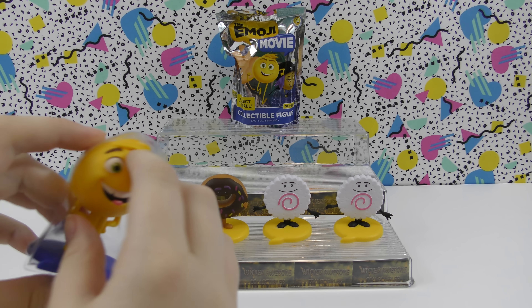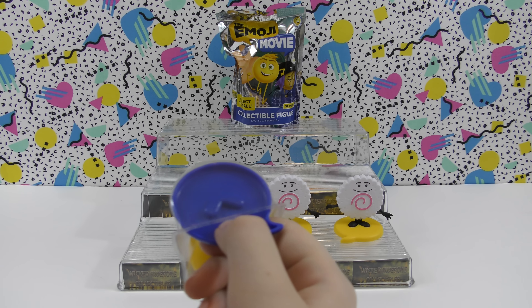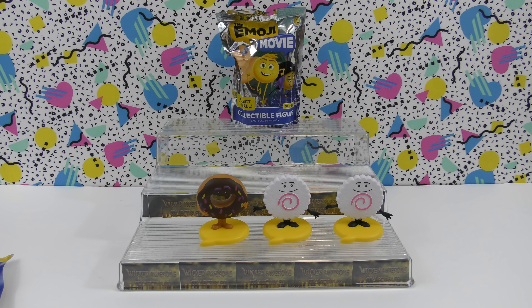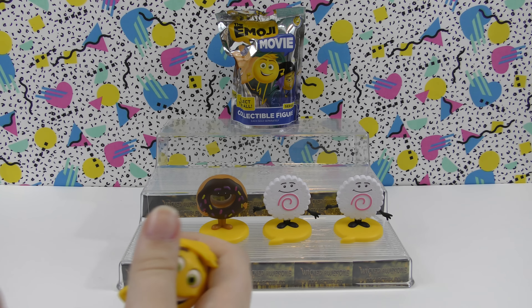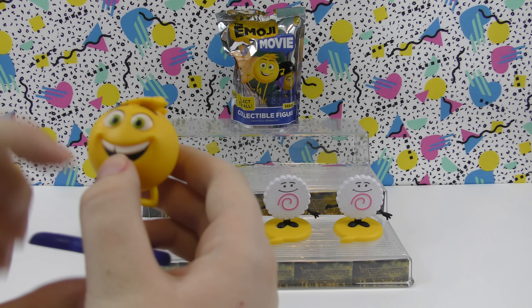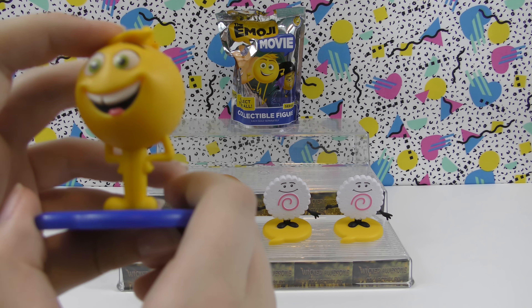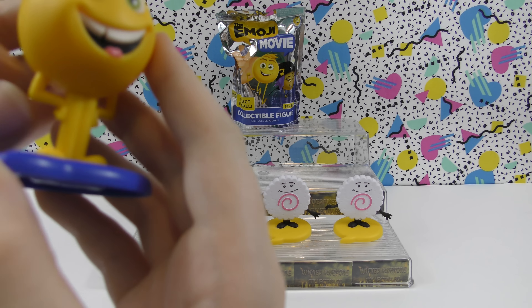Oh, this one's neat — it's on a blue stand. This is Gene. I think all the ones that are kind of like people are on blue stands, or maybe they're the main characters in the movie, I'm not sure. This one's really cool — it looks like it has a chip tooth and it's smiling. I like the green eyes and the hair is really cool. It looks like an emoji with really long legs and arms.